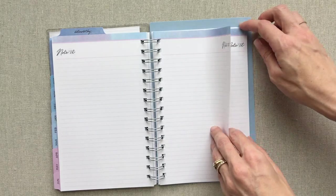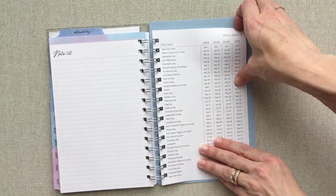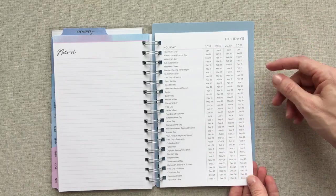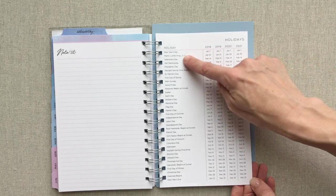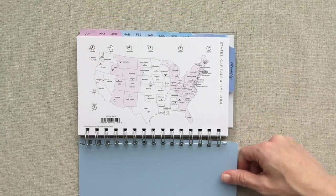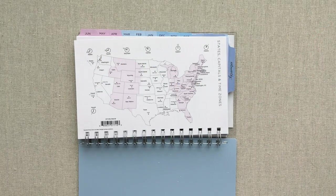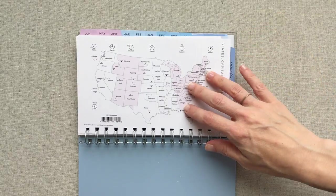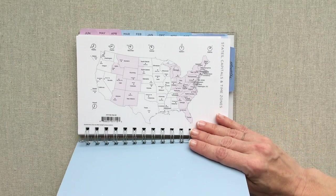There are 60 extra lined note pages in the back, all labeled 'Note It' with the same pretty coloring — it makes me think of the ocean. Then you have a holiday sheet made of thicker coated paper listing all major holidays for 2018, 2019, 2020, and 2021. On the back, you even have states, capitals, and time zones — a great reference for students. Sometimes it's just nice to have something on paper.